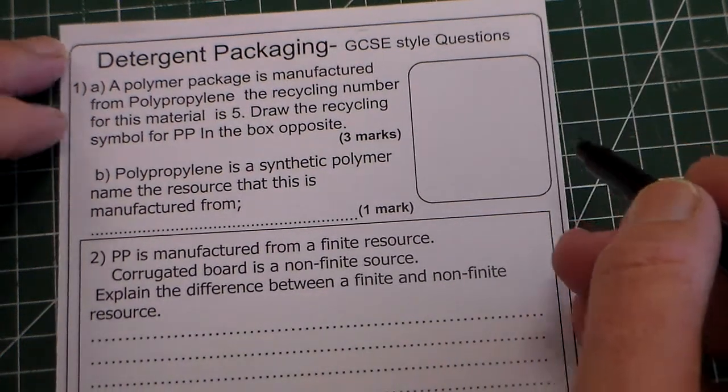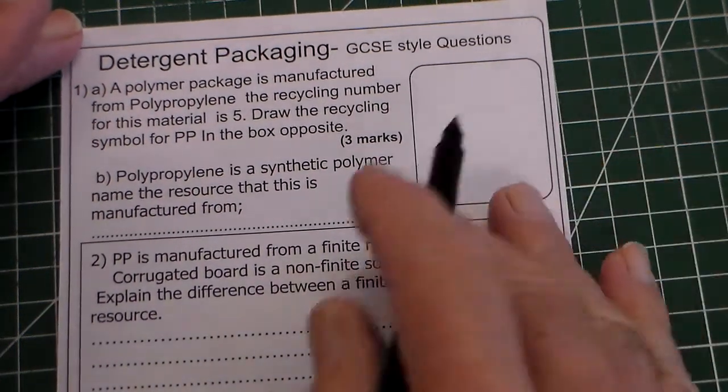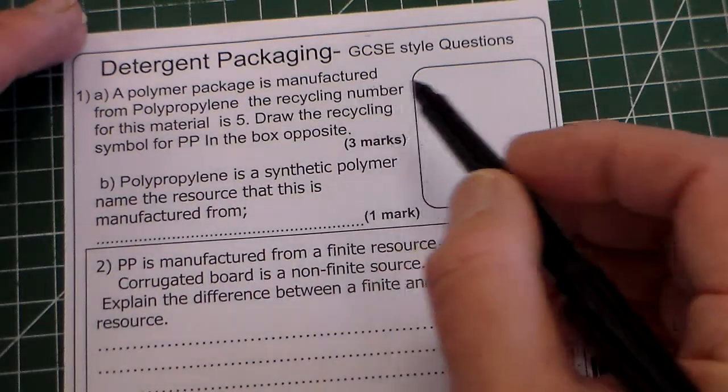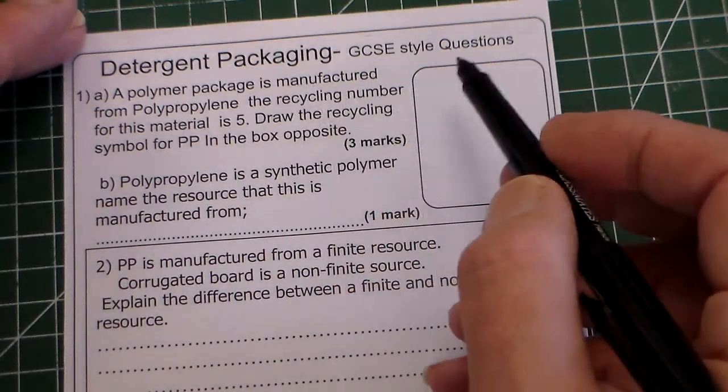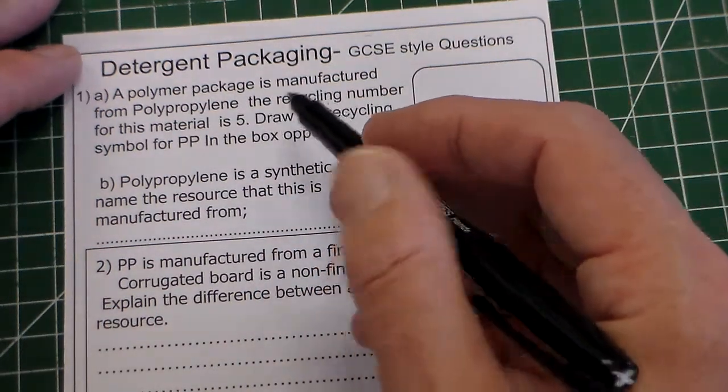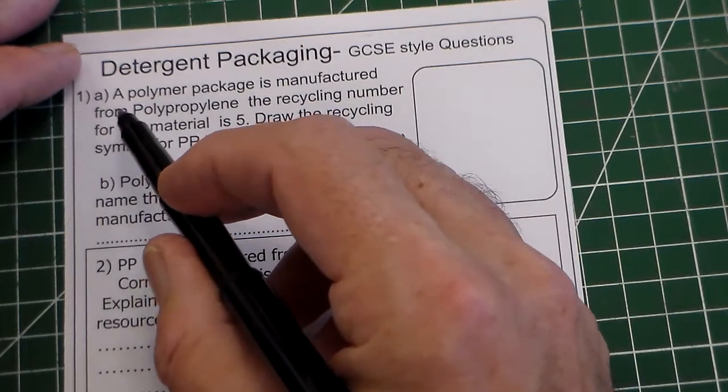Hello and welcome to Mr Ridley's Design and Technology. In this clip we're looking at some GCSE style questions — this is a learning check for the detergent packaging, looking at sustainability and materials. We've got question 1 here, part A.